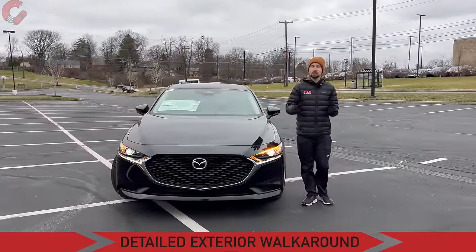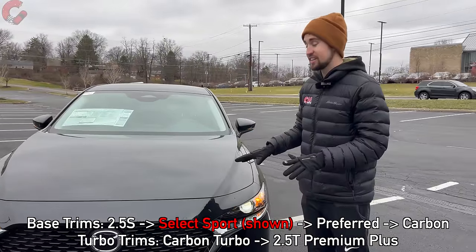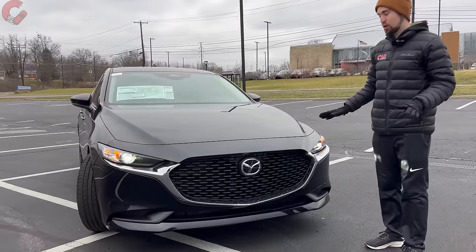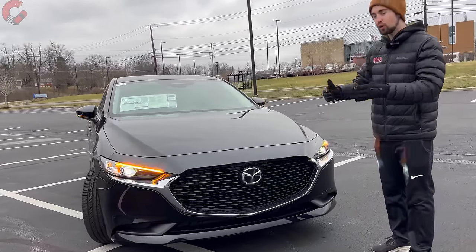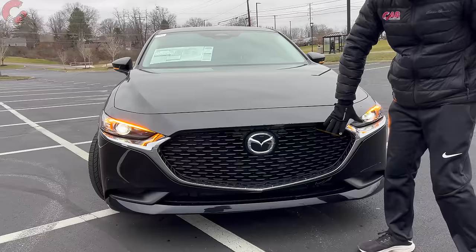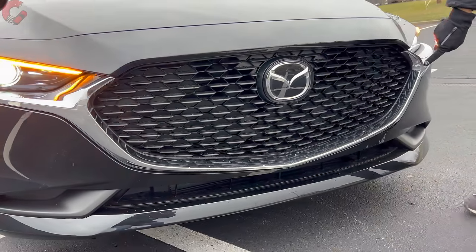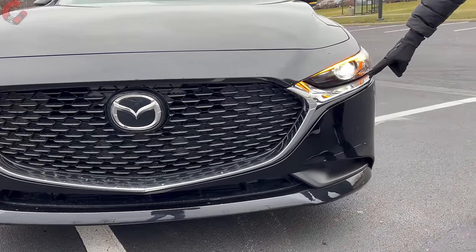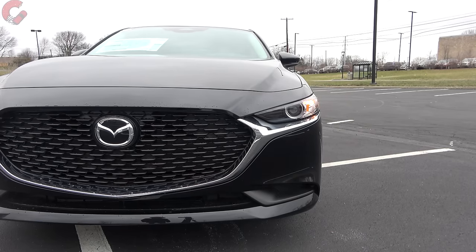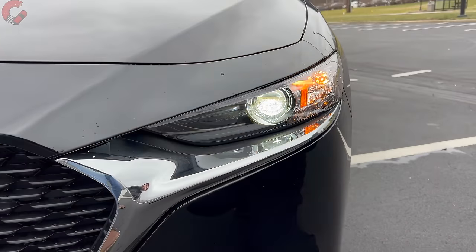Nobody is going to notice the low price when you pull up in this thing — they're going to think you paid way more because you get a very premium look with the Mazda 3. This new Select Sport trim level really does a great job of bringing in the best characteristics. Up front you have that signature Mazda grille, a chrome accent running along the bottom that continues into excellent-looking premium LED headlights.